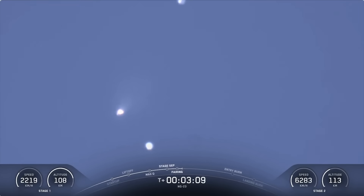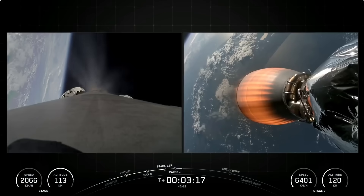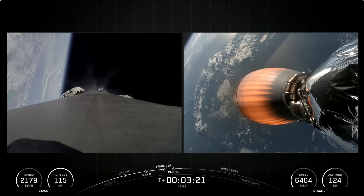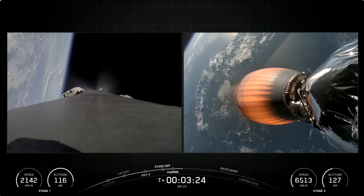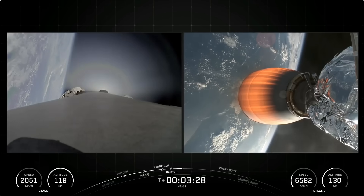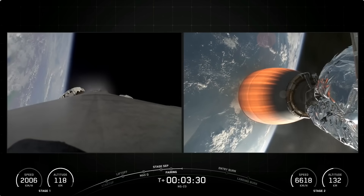Coming up shortly, we should hear a callout for completion of the boost back burn on the Falcon 9 first stage. This burn, which will last in total about 50 seconds, is the first of three burns that the booster needs to go through in order to make its way back to landing zone 2 at Cape Canaveral Space Force Station. There was the successful boost back burn on the Falcon 9 first stage.